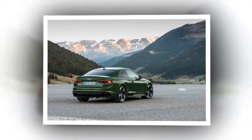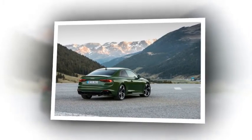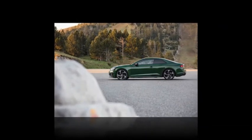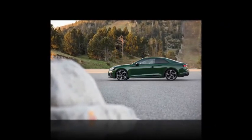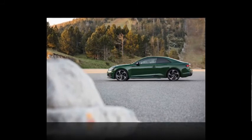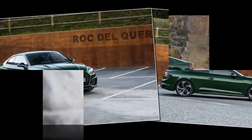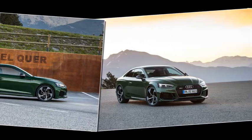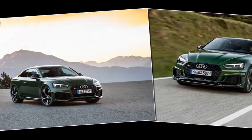The RS5 matches the competition for kit, with satin-finish LED headlamps and Nappa leather seat trim. It's still possible to go overboard with options such as a 20-speaker Bang & Olufsen hi-fi, a carbon-fiber exterior styling pack, and a driver pack that raises top speed to 174mph.